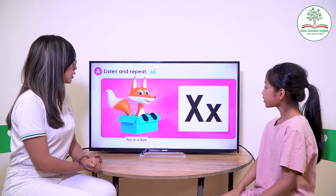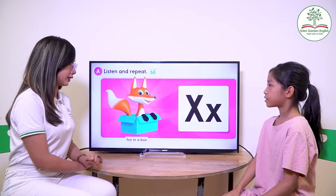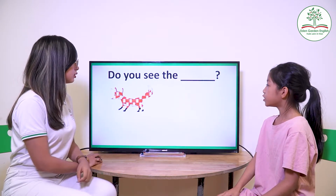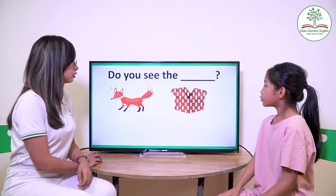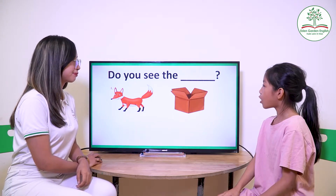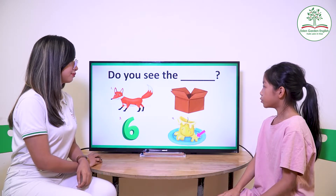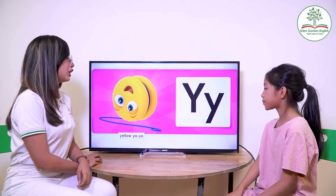Good job. Next one. Let's go to letter X. What is this? Box in a box. Can you read it? Do you see the fox? Do you see the box? Do you see the sticks? Do you see the rock? Very good.